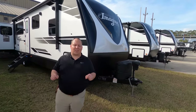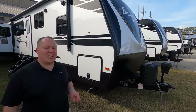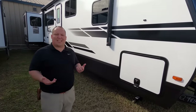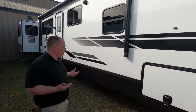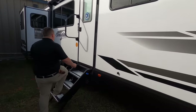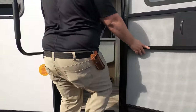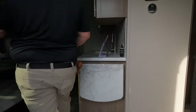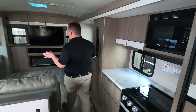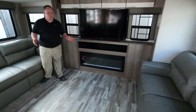First up on our list for the best travel trailers to full-time in, it's going to be the Grand Design Imagine 3100RD. This isn't even Grand Design's top of the line travel trailer — the Reflection line is. But this floor plan is really great, and they're only able to accomplish it because the Imagine is more lightweight. This rear living room is what you see in fifth wheels — it's awesome.